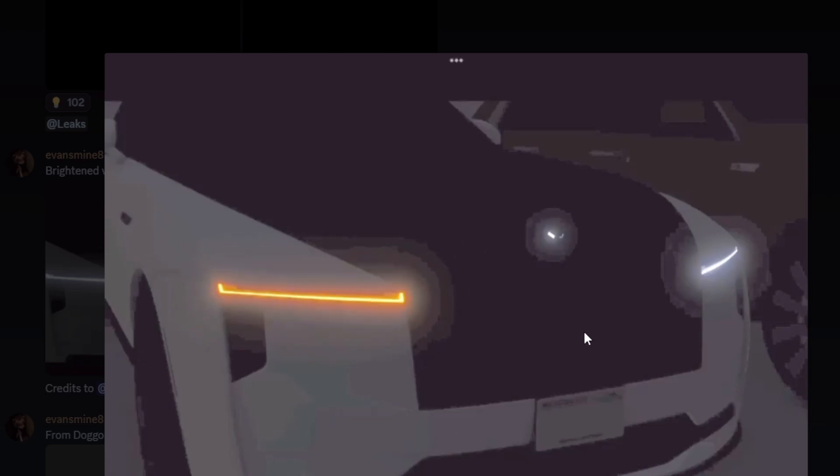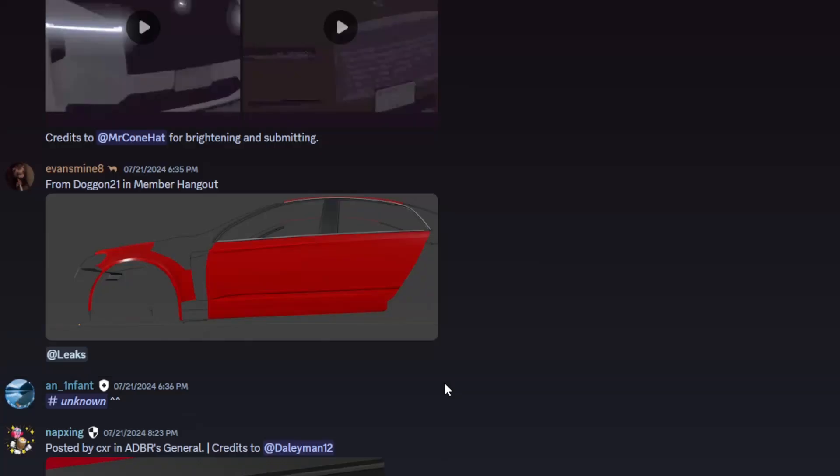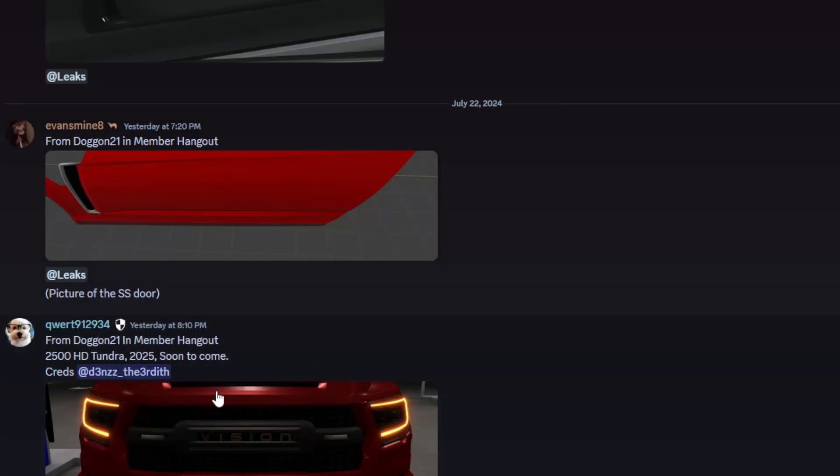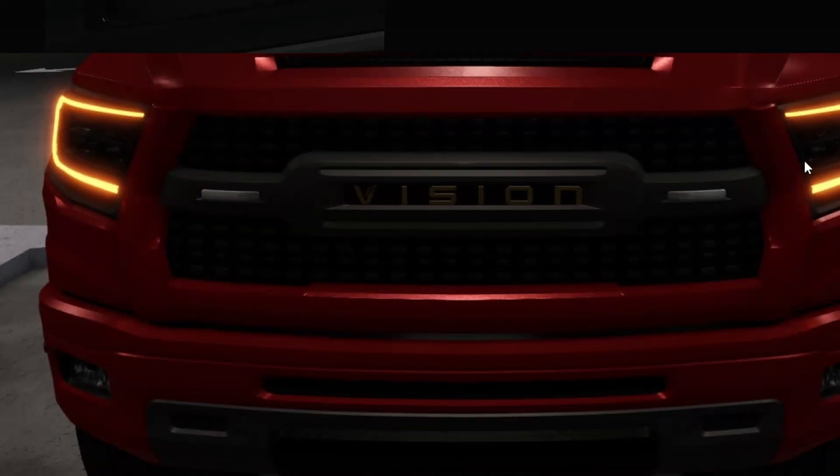If you brighten up the videos, you can see the same trims from before and other cars as well. We also have the Chevy SS from Doggone — already looking good in progress with doors and the roof. We also have the HD Tundra, which actually looks insane with orange lights and the Vision logo.